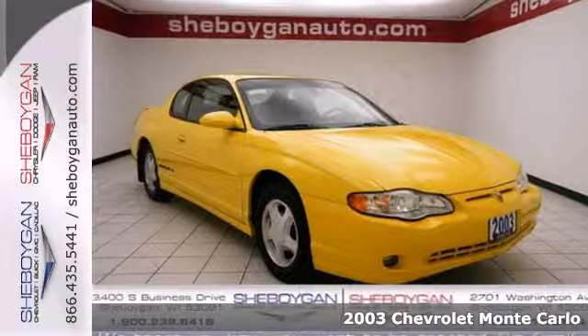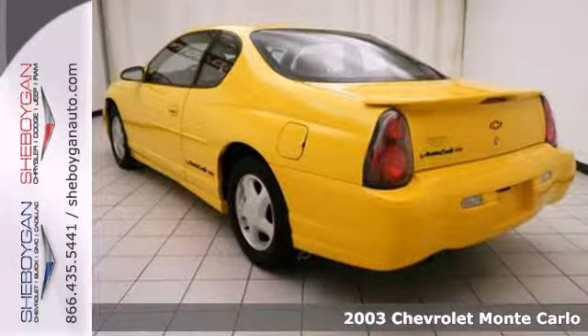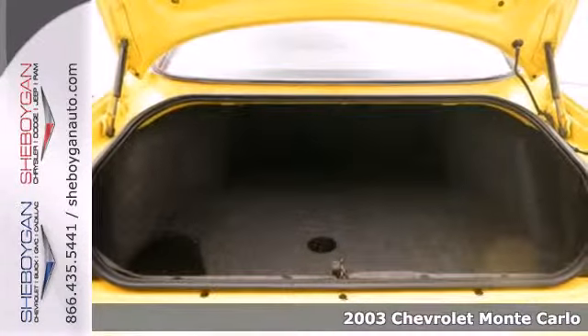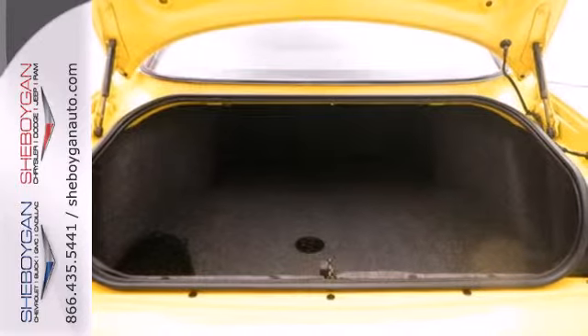It's a 2003 Chevrolet Monte Carlo. Inside this coupe's spacious passenger cabin, you'll find five passenger seating, numerous power accessories, a four-speaker stereo sound system, and more.